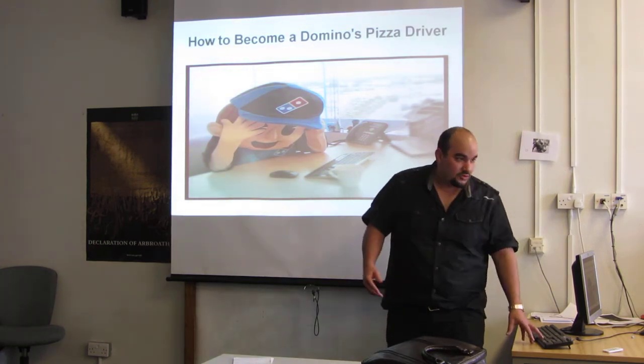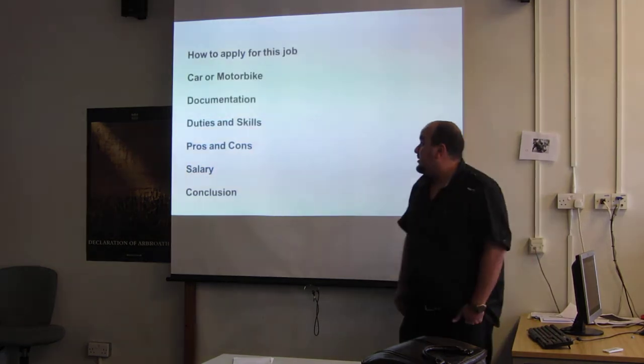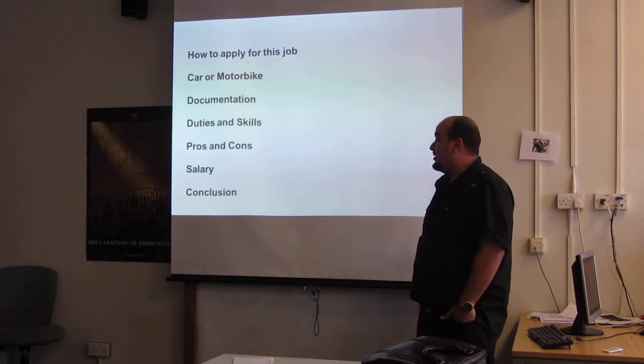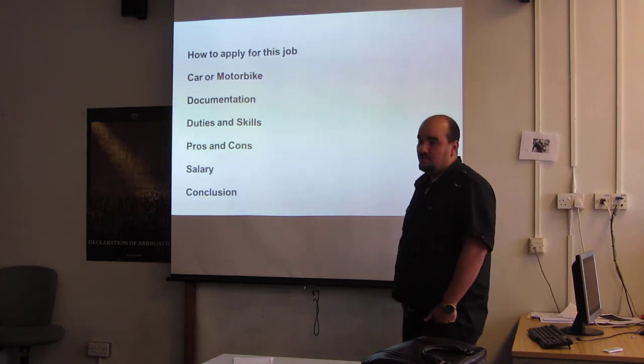To explain how to become a Domino's Pizza driver, I will follow these topics: how to apply for this job, car or motorbike, documentation, duties and skills, pros and cons, salary, and conclusion.